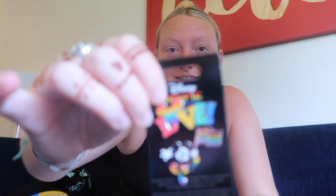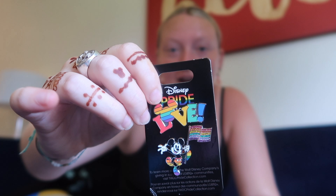Another pin — this pride pin. I got this for my friend, but it was on sale in the outlets, so perfect.